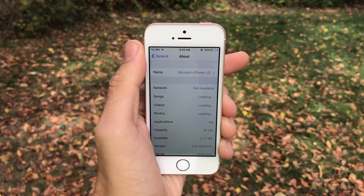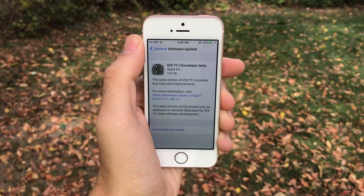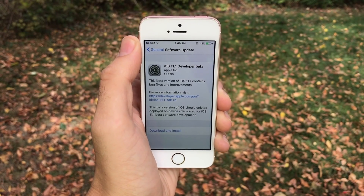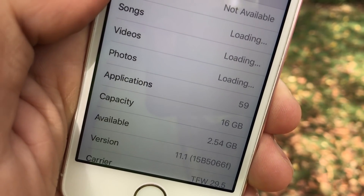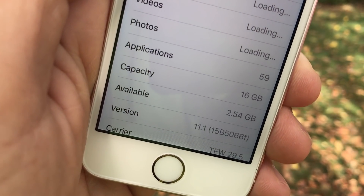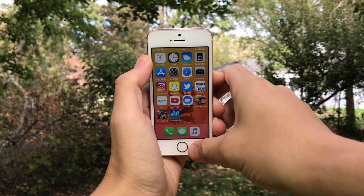I did have about 2.77 gigabytes capacity before this update and I downloaded 1.92 gigabytes for this developer beta, so that's the download size. I did actually lose a little bit of space when I updated — you can see 2.54 gigabytes now available, which is a little bit less than 2.77.